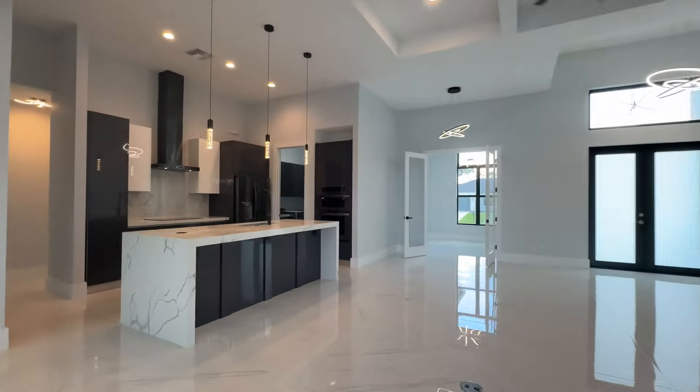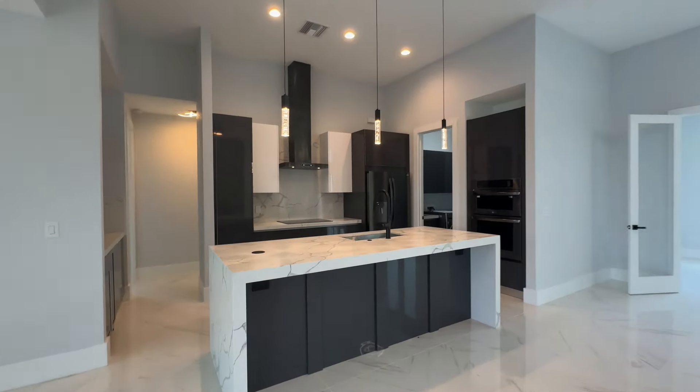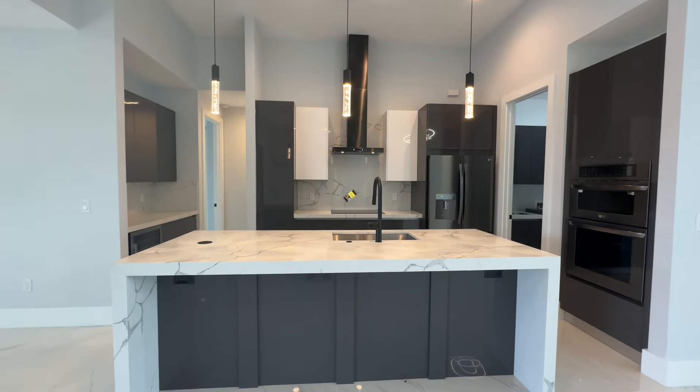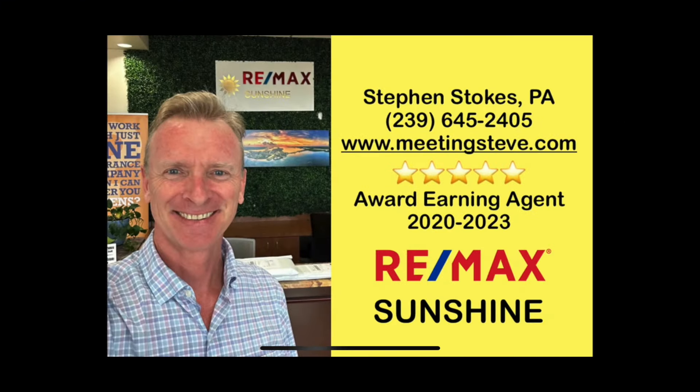Let me know what you think of this beautiful home. I've looked at a lot of houses and I think in that million-dollar range, this is your best one today. This is May 3rd, 2024. Please subscribe, thumbs up — thanks for watching. I'll see you guys again soon.